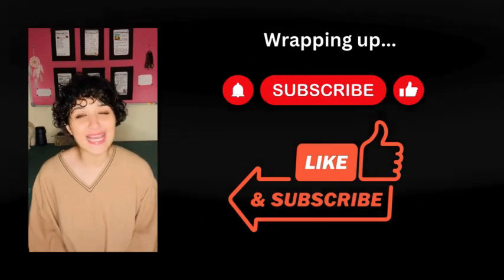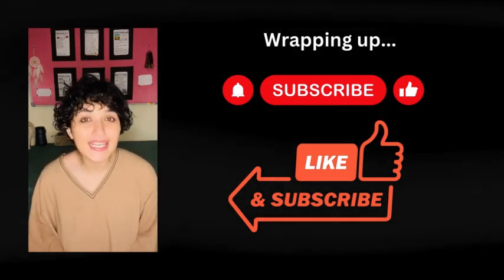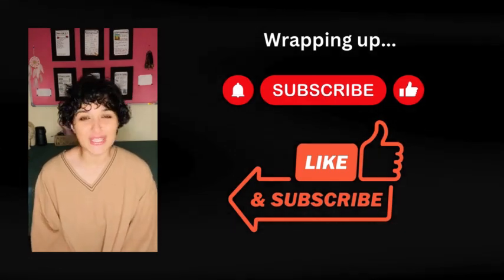Thank you. Keep automating and always stay awesome. See you in the next one.